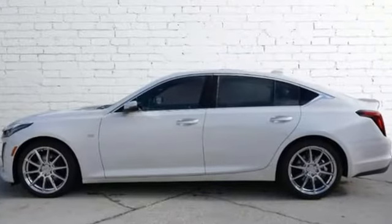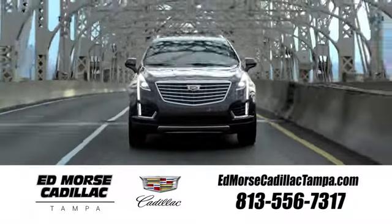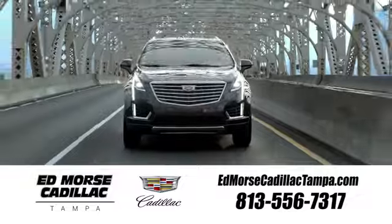Cadillac — a luxury maverick. Hurry in today and see it for yourself. Visit our website at edmorsecadillactampa.com or call us today. For value and for service, it's Edmorse.